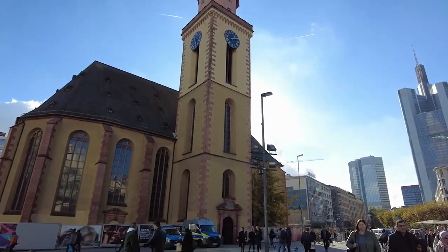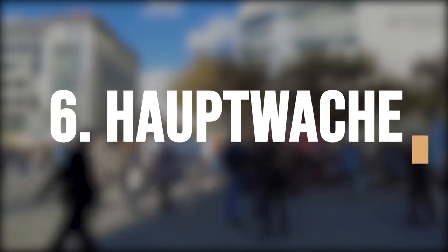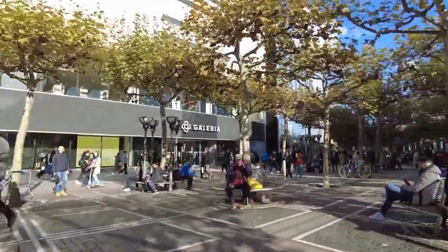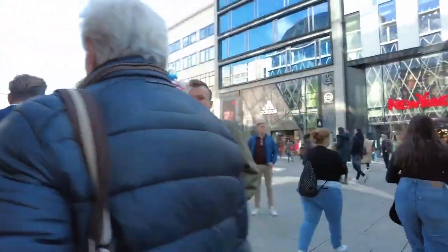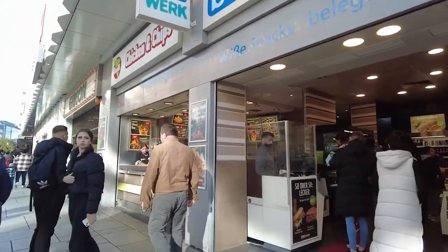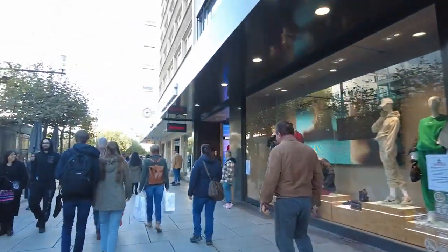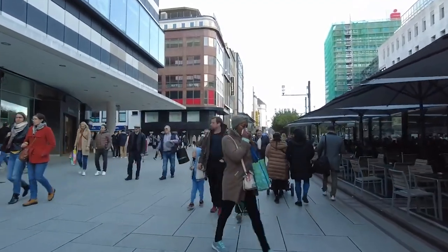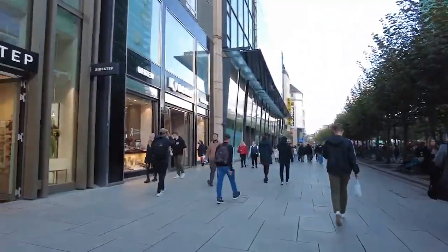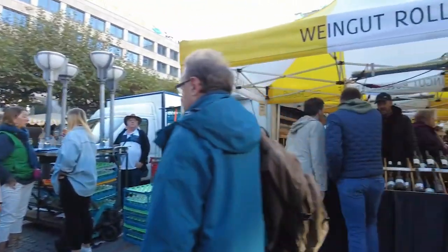Immerse yourself in the lively energy and dynamic atmosphere of Hauptwache, a bustling public square perfect for people watching, shopping, or just soaking up the city's unique vibe. Hauptwache is a public square in the center of Frankfurt that has been an important gathering place for centuries. It is named after the Baroque-era guardhouse that once stood on the site, which now houses a popular cafe. Hauptwache is surrounded by many shops, cafes, and restaurants, making it a great place to explore and experience the city's energy.